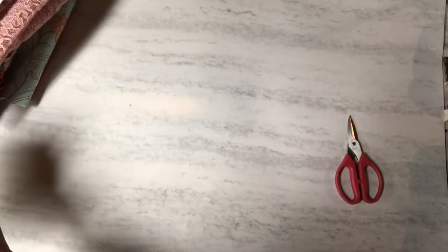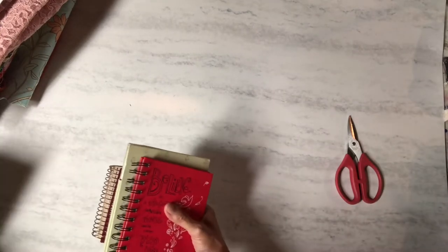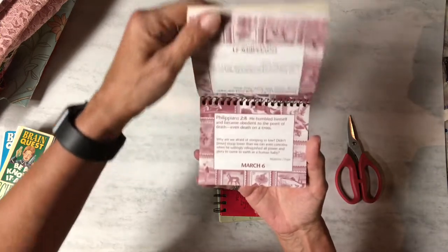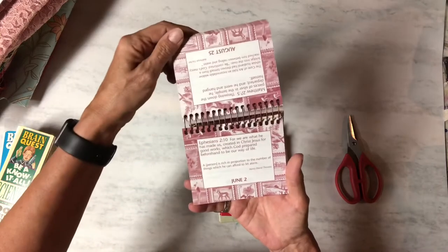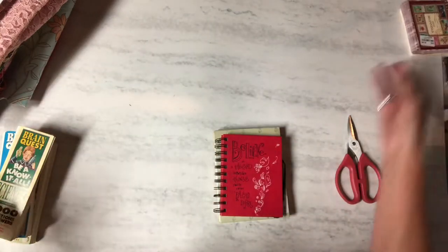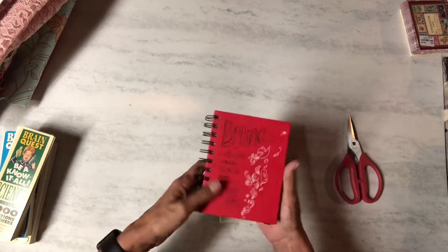Then there's these little book things — this one is called 'Quiet Beginnings' and it has a bunch of bible verses, which is great for my bible journals for my sisters. Then there's this little blank book with empty pages, so I can use that in something creative.